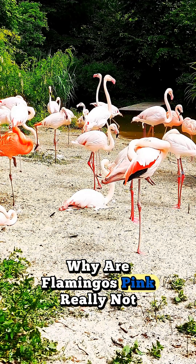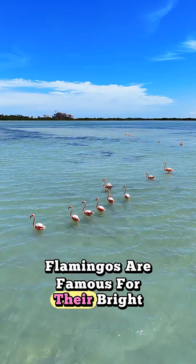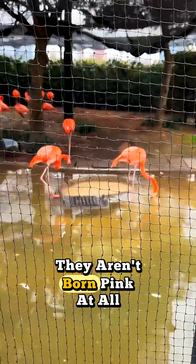Why are flamingos pink? They're really not born that way. Flamingos are famous for their bright pink feathers, but here's the surprising truth: they aren't born pink at all.